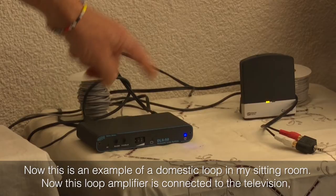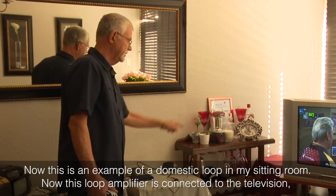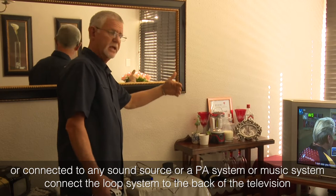This is an example of a domestic loop in my sitting room. This loop amplifier is connected with the television. You can connect any sound source — your PA system or music system — to the loop system at the back of the television.